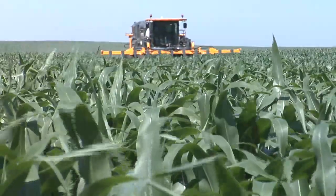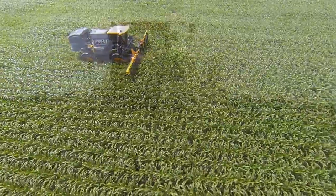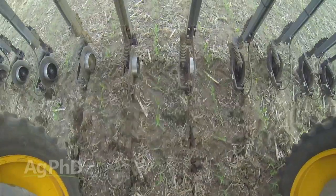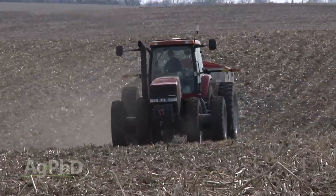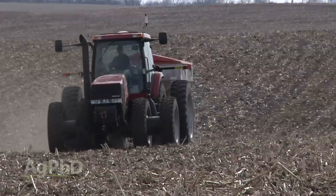Each year we get a lot of questions about side dressing corn. When should I do it? How much fertilizer should I use? Is it important to use anything other than nitrogen? There are a couple of primary strategies that many corn farmers use. One strategy: if you've got heavier soil, put all your fertility down before you plant and have enough to carry you through the season so you don't have to worry about side dressing or anything else. That's one school of thought.